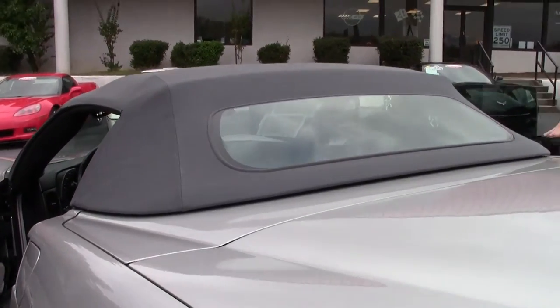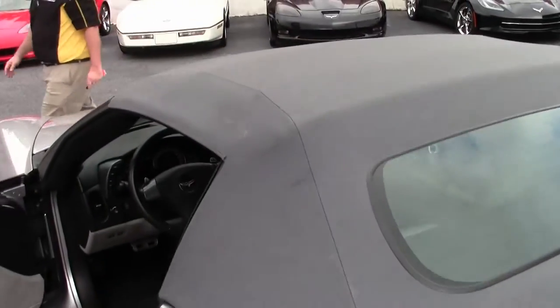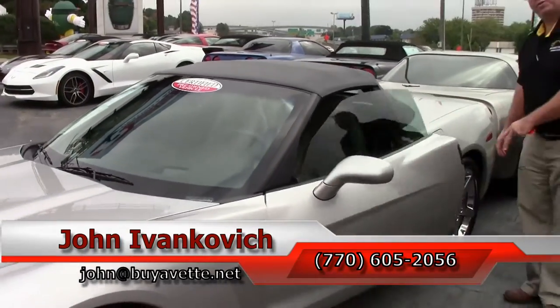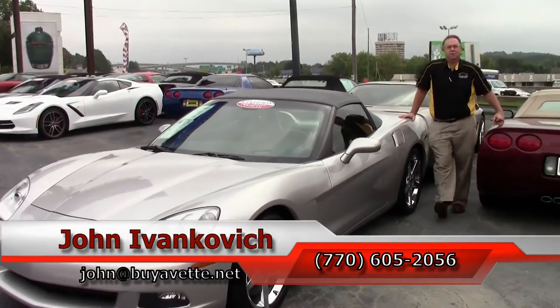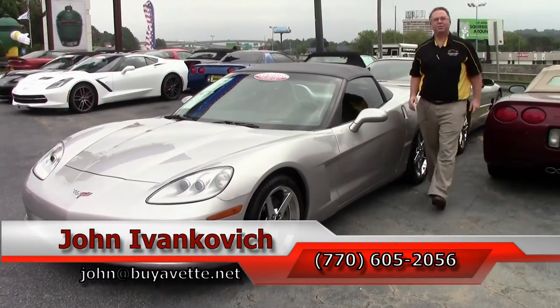Folks, a truly beautiful car at a very good price, with a great combination of colors. Give me a call for your test drive today: 770-605-2056, or john at buyavet.net. As always, subscribe to that YouTube channel, and we'll see you all out on the road.